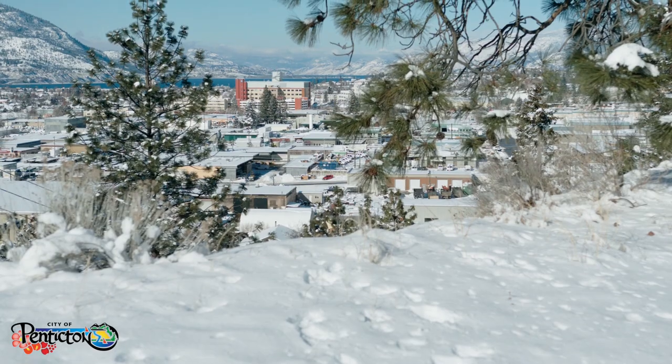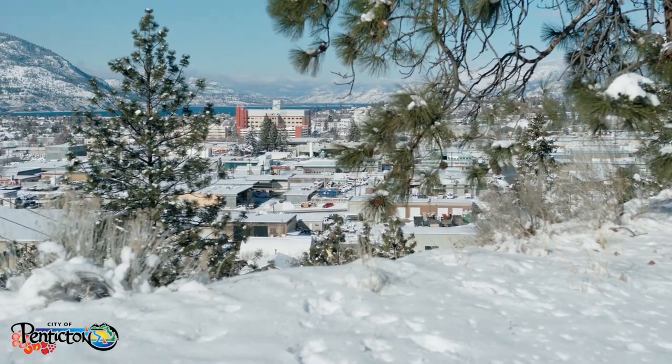Hey Penticton, I'm Jessie Hudiak here with the City. Well, winter is back and arriving with all that white stuff are plenty of questions around how the city prepares for it, when the city removes it, and what bylaws the city enforces to manage it. Knowing the answers to these questions, including the difference between what the city does and what you need to do, will give you a leg up on winter preparedness.